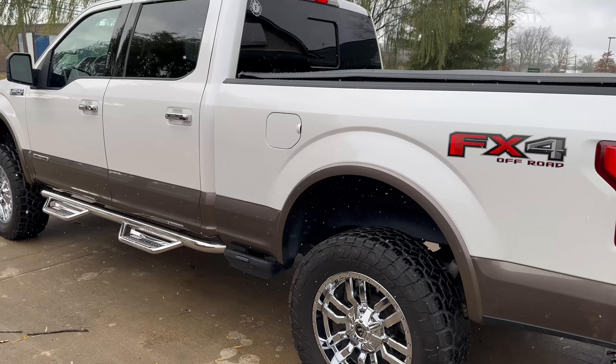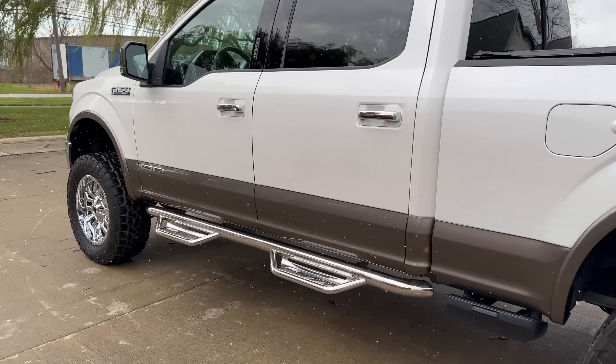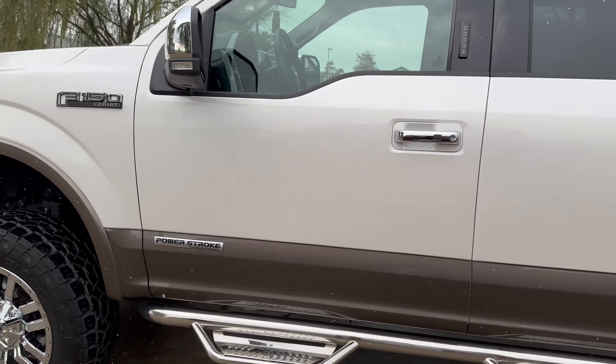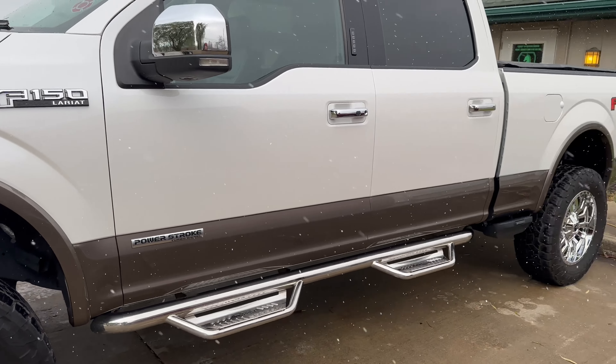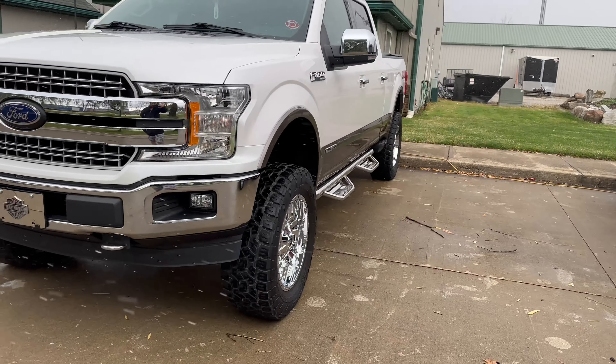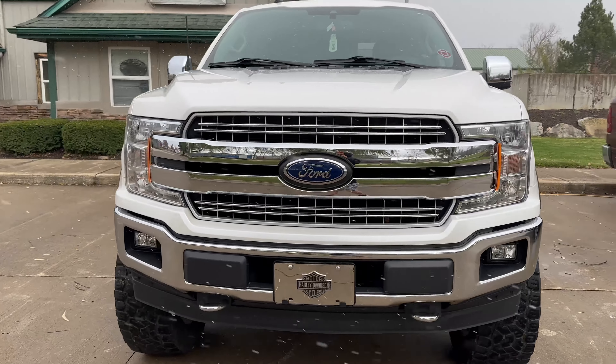We've got a 2018 Ford F-150 Crew Cab Power Stroke. It came in for our flagship Fireball 10-year self-healing ceramic coating. It also got Fireball Talon on the wheels — that is a two-year coating.